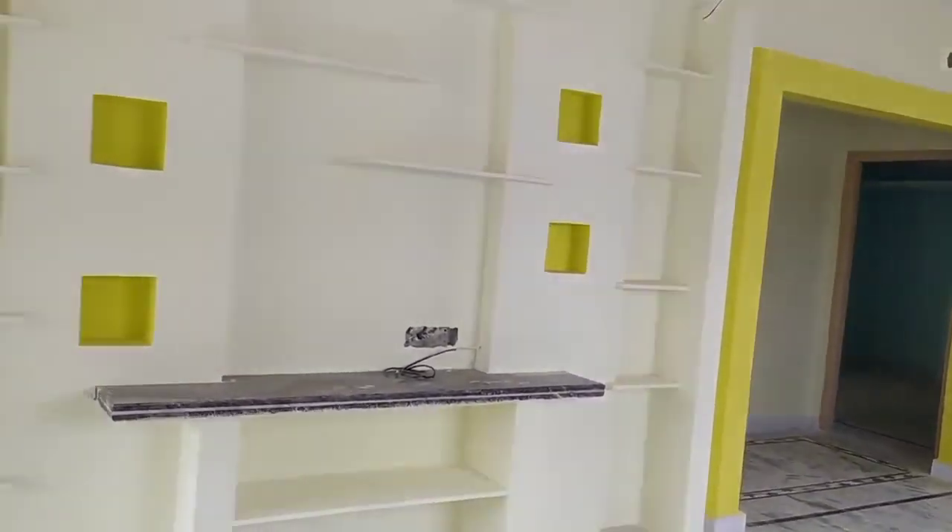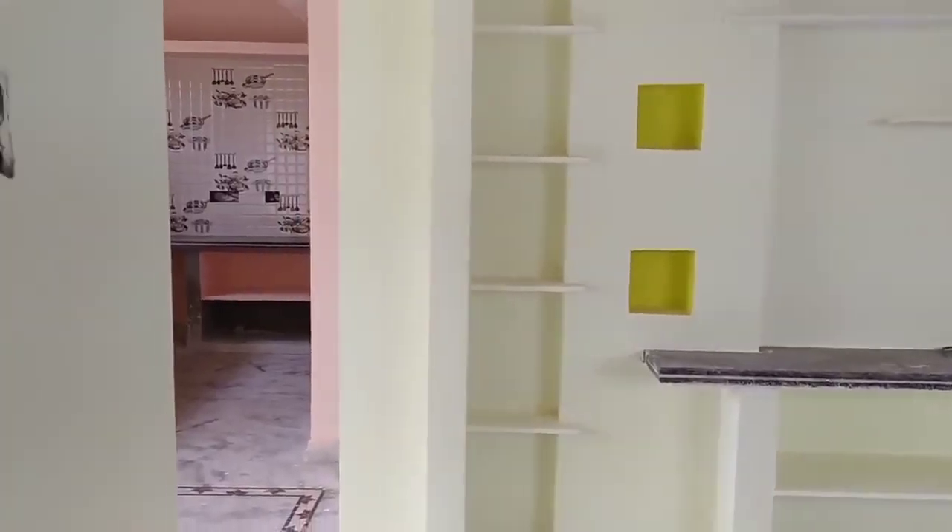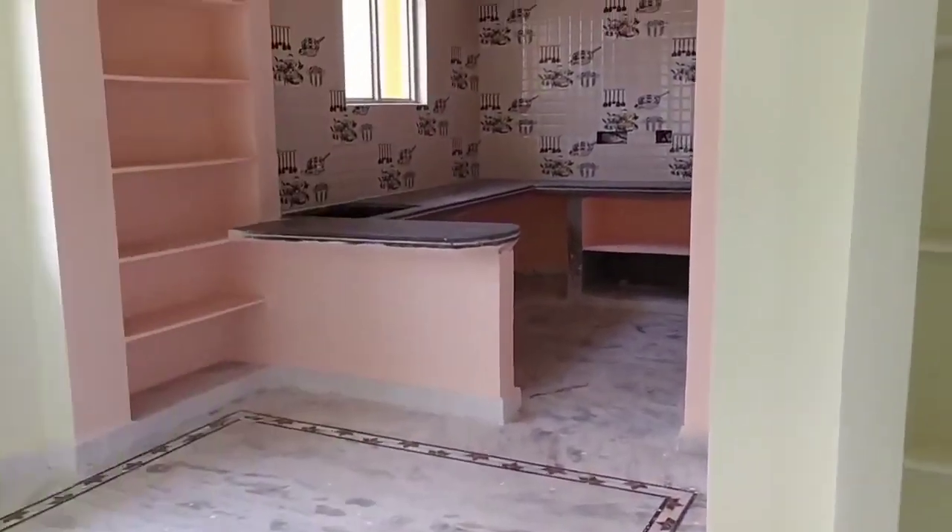This is the hall view. You can change the TV lounge area, the shelves, and also the mirror fitting.